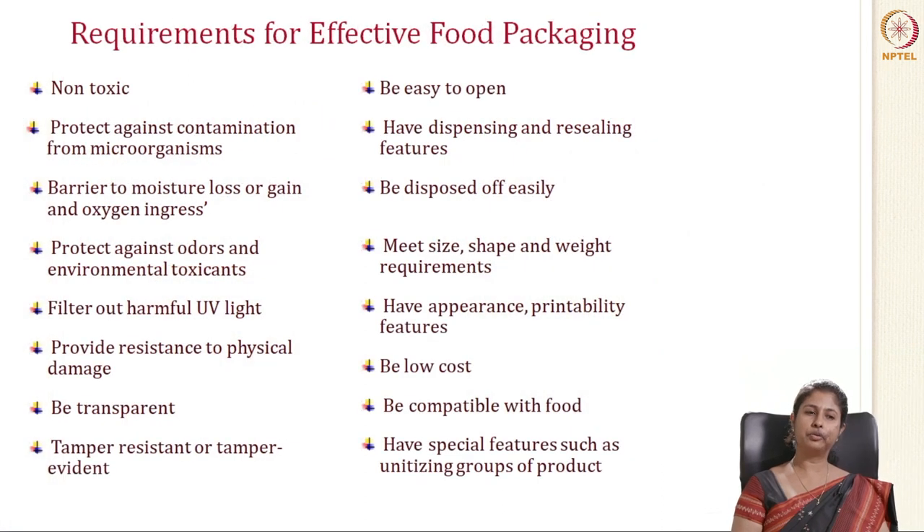Many of you will know the requirements for effective packaging, but let's go through them one by one. Good packaging material should be non-toxic. It should protect against contamination from microorganisms. It should be a barrier to moisture loss and gain and any ingress of oxygen. It should protect against odors and environmental toxicants. It should filter out UV rays and provide resistance to physical damage. It should be transparent when needed for the consumer to see the product. It should be tamper-resistant or tamper-evident, also called pilfer-proof — meaning if someone tampers with it, you will know when the package seal is opened.